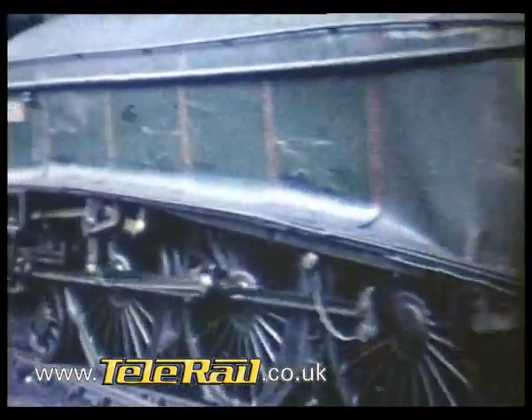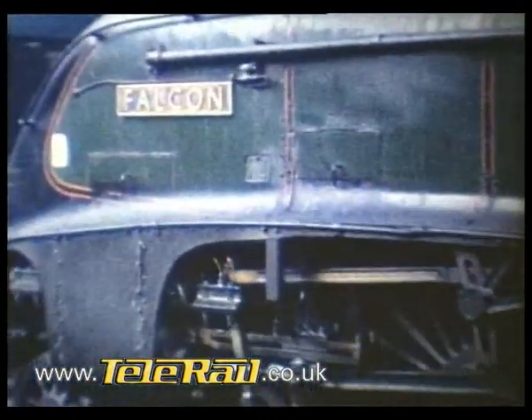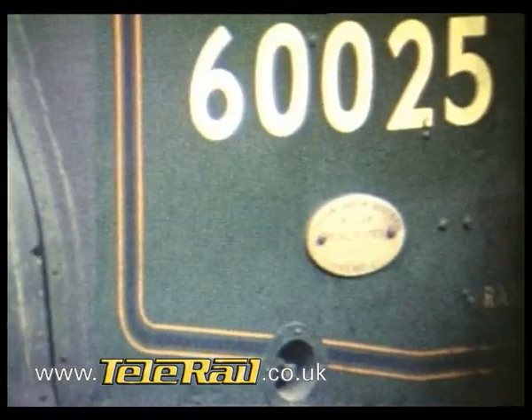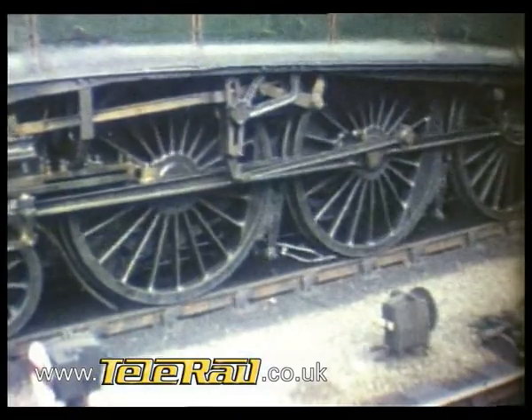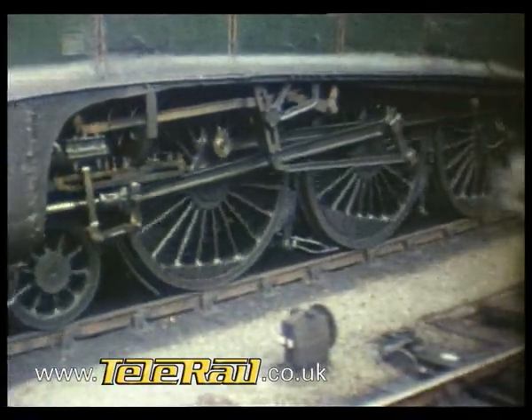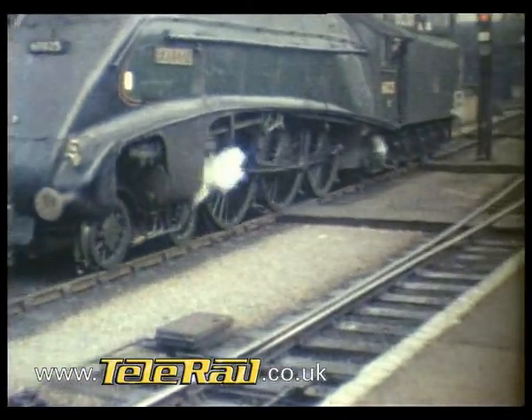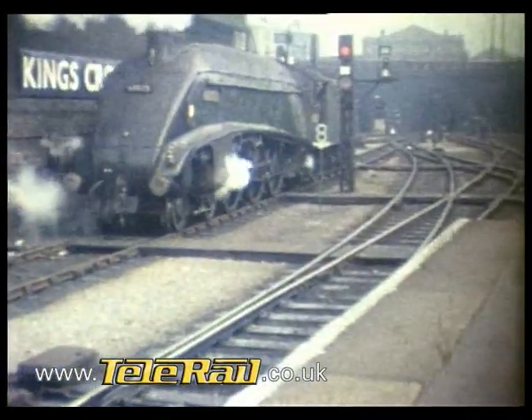Falcon backs out of the station. The stock of its incoming train has been removed to the sidings, no doubt by a Type 2 diesel. Falcon, another King's Cross engine, will reverse out over the constricted set of criss-crossing tracks known as the Throat, which was not cleared until 1977. Notice the 8 mile an hour speed restriction.